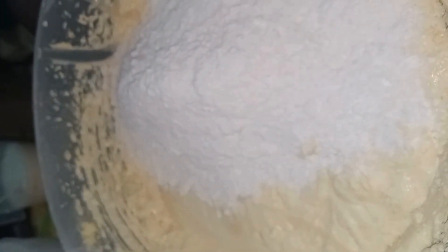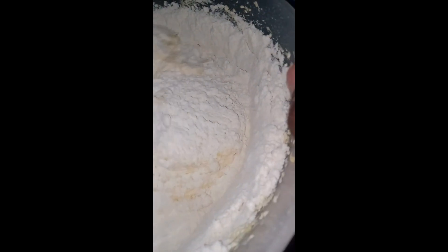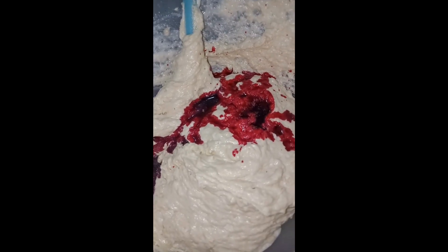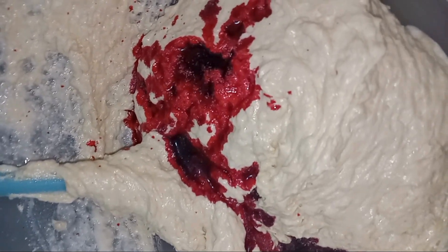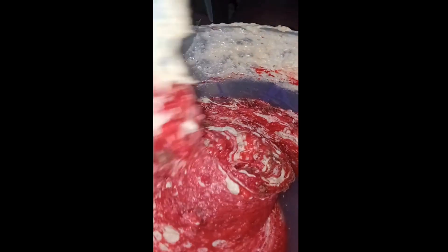Grab a whisk and stir everything together. Now pour the dry ingredients into the wet ingredients and use a spatula to combine these two together. Add in the buttermilk, combine everything together and set it aside. Now divide the batter into two with the aid of the other mixing bowl. Into that mixing bowl, add the red food colour and then the cocoa powder. Stir everything together until the batter develops a very nice red colour.